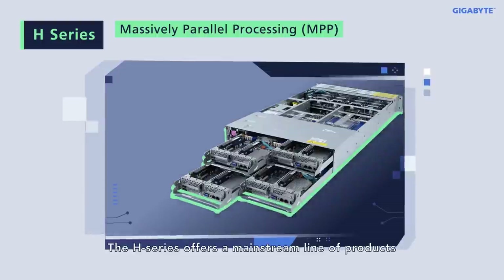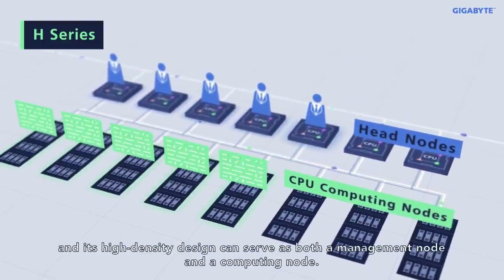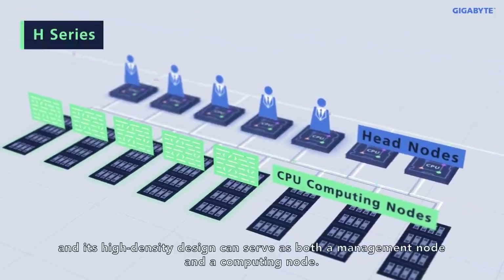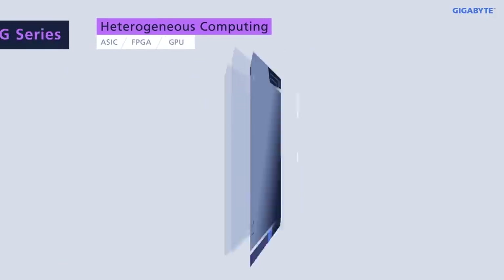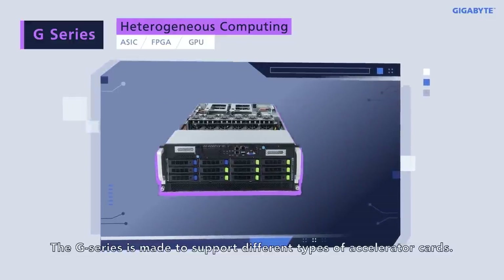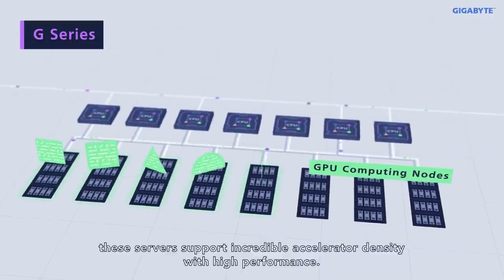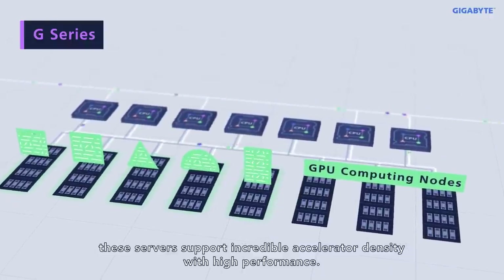The H-Series offers a mainstream line of products, and its high-density design can serve as both a management node and a computing node. The G-Series is made to support different types of accelerator cards. With its well-engineered design, these servers support incredible accelerator density with high performance.